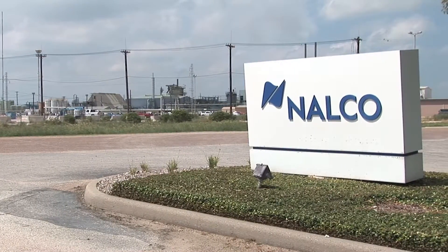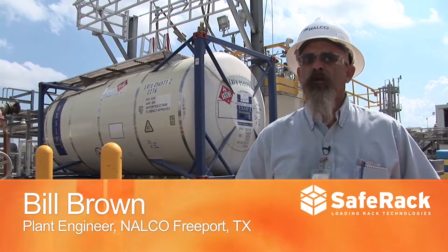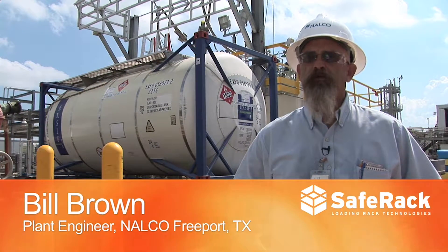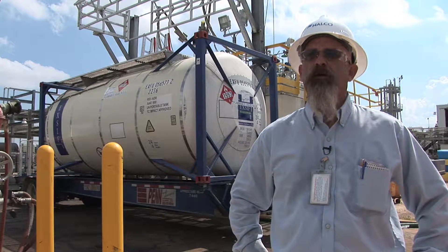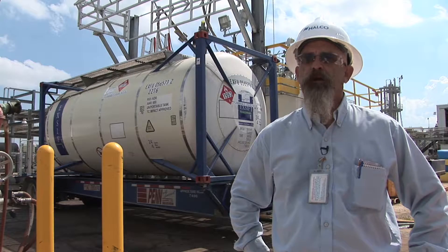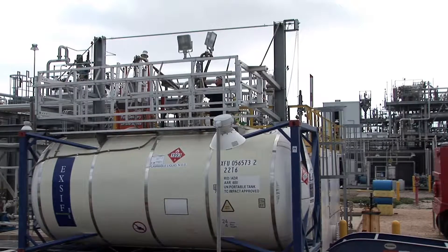We receive a lot of our raw material in tank trucks, some of which we get in are isotainers. We had a special need for this facility when it was built to be able to access the top of isotainers to be able to safely unload the material into our storage tank.